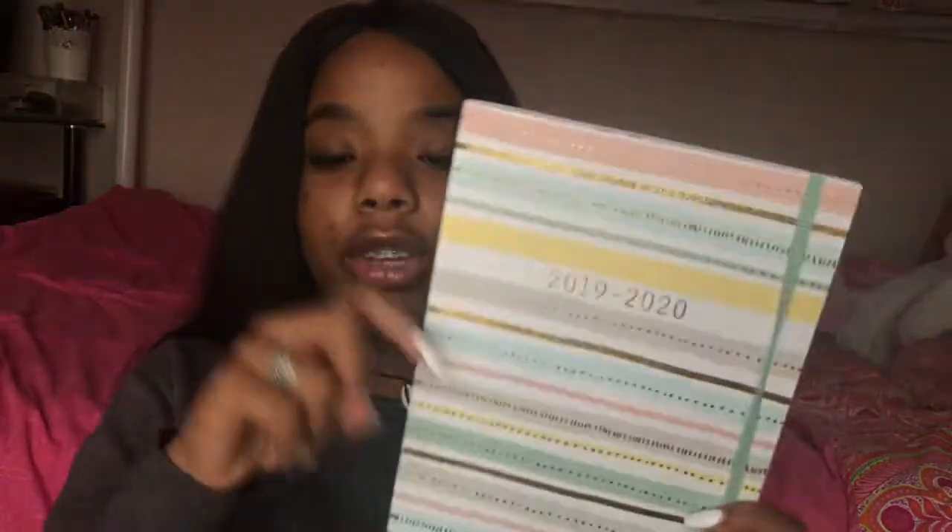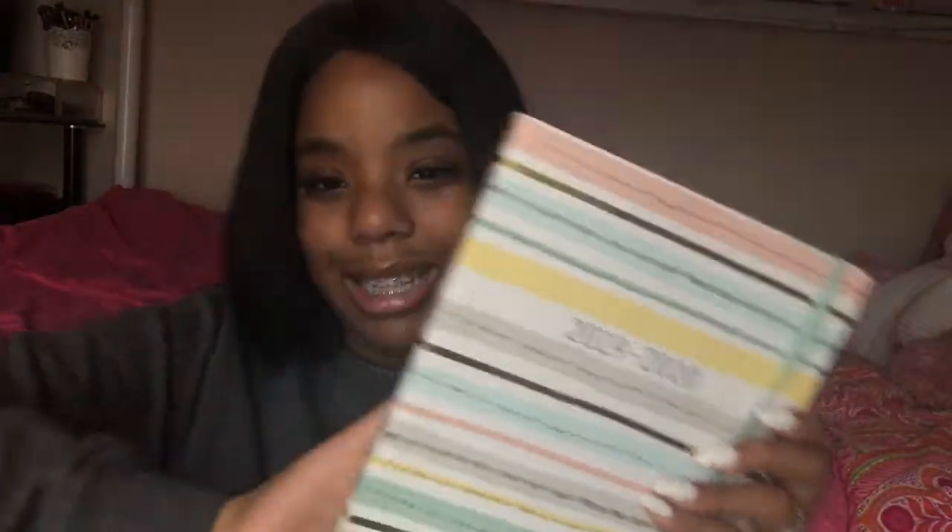Now we're on to the next pocket - it's not the biggest one but it has a mesh compartment. First I have my planner - it's just a Sponge Studio planner and I'll link down the organizational video where I talked about this planner in depth. It's just a pastel kind with subtle colors.